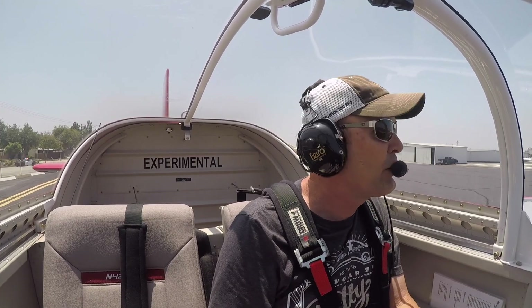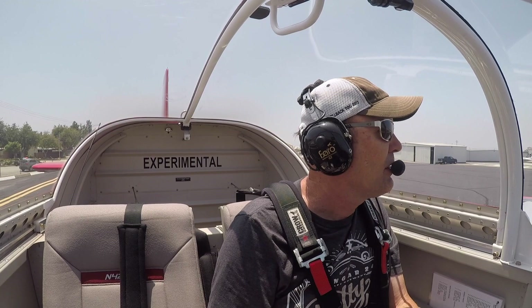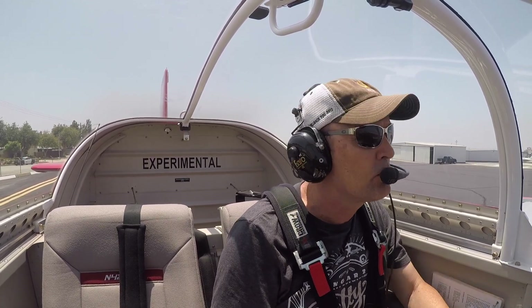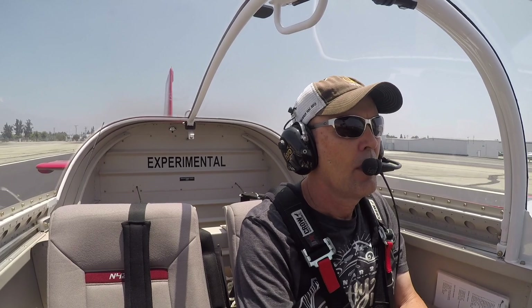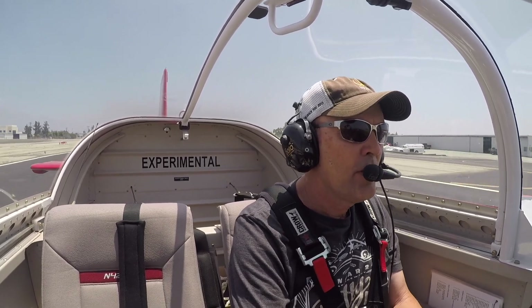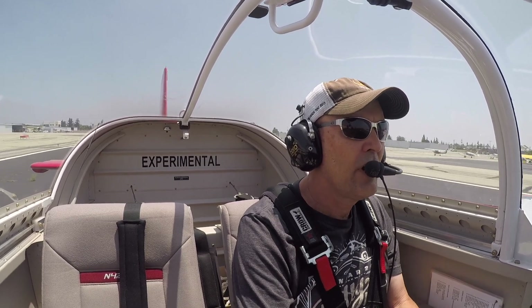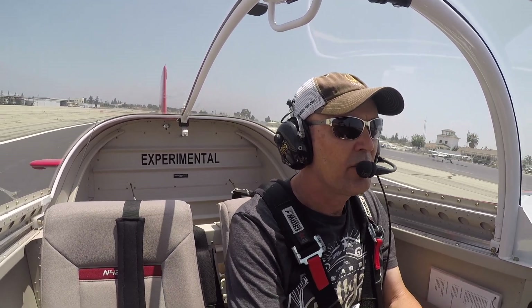Cable traffic, RV 427 Delta Kilo, taking runway 24 for a standard departure to the northeast. Cable. Okay, good RPM. And 60 knots, and liftoff. There we go.